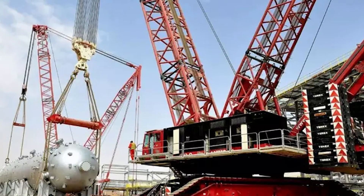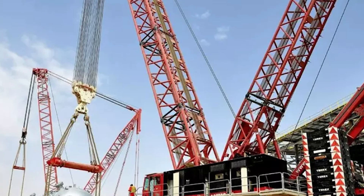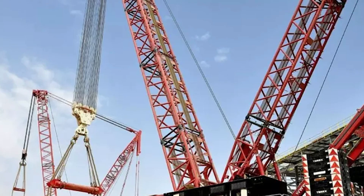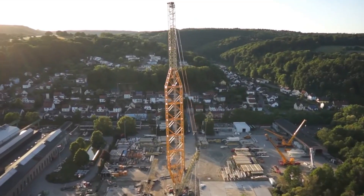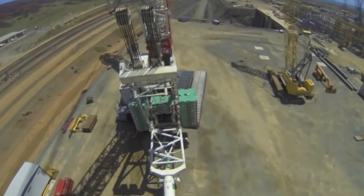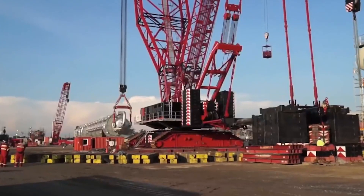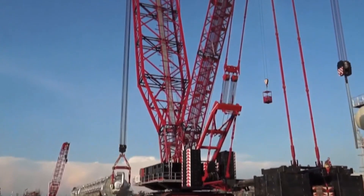The engine, a diesel OM502LA, generates 516 horsepower in compliance with Tier 3 regulations. The crawlers, akin to the CC8800-1 Twin, receive an added boost from an extra gear drive. The Terex D-Mag CC8800-1 is a symphony of raw power and precision, carving its presence into the excavation domain.